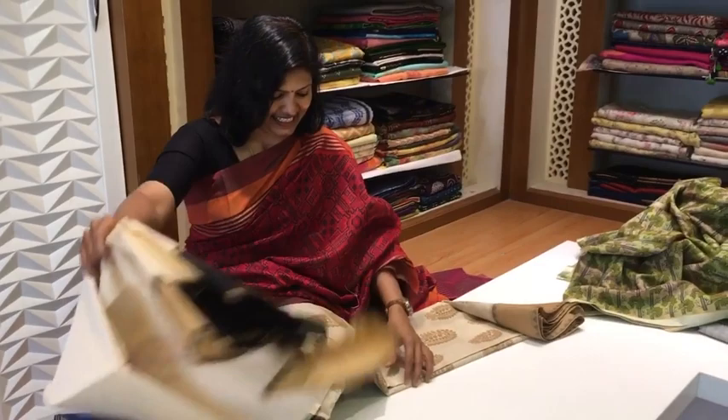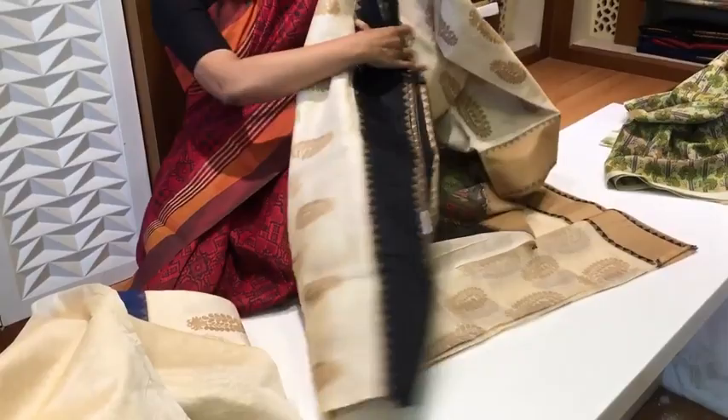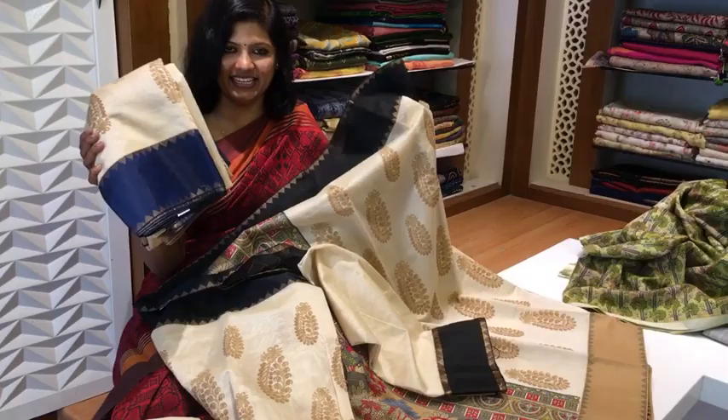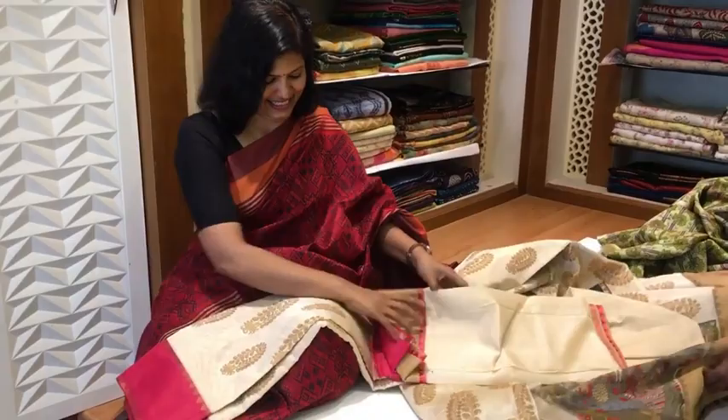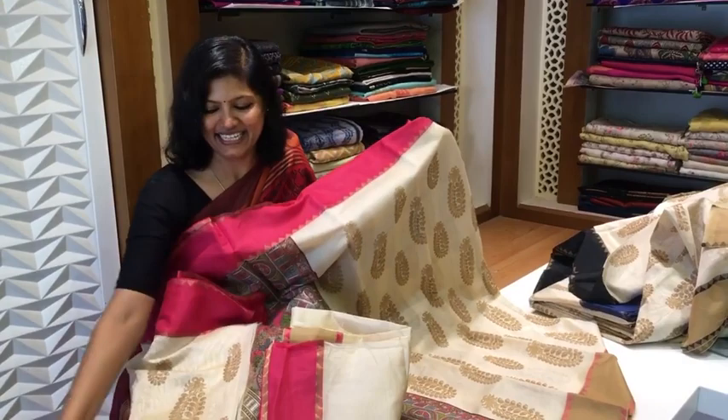Let me show my last saree collection in this episode. See this — it is a half chanderi product. Such a nice beautiful product, and the most appealing part is this pallu part. This is the pallu part, and this is the blouse. Only the color differs — see this comes in blue. And I will open this pink. See this pink color — lovely pink. And this is the blouse part. Finally, this is the red color.